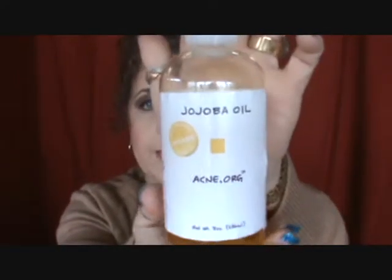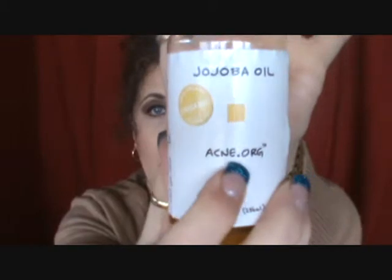I'm going to start with the jojoba oil right here. I ordered this off of Acne.org, their website. Basically what I used this for was to take off my makeup. I started using Retin-A back in January, so I've been really trying to make sure that the products I've been using on my face are moisturizing.